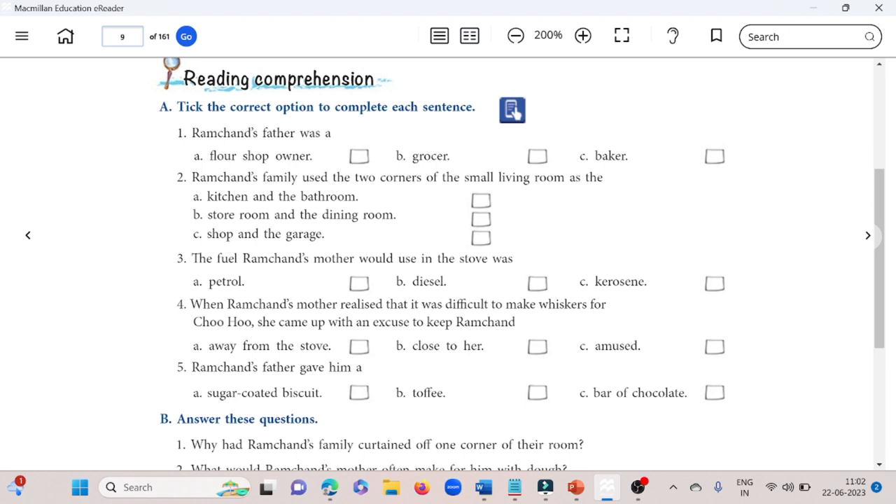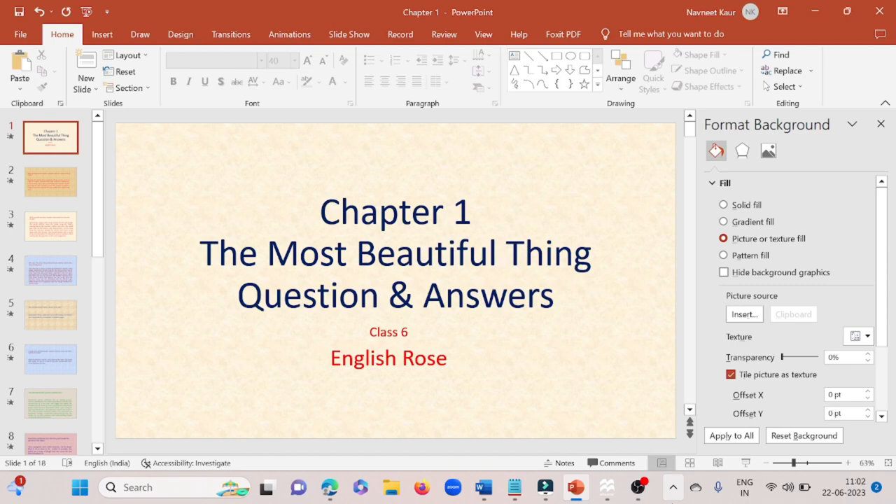Now for part B, answer these questions. We will be doing the question and answers of the chapter, 'The Most Beautiful Thing'.